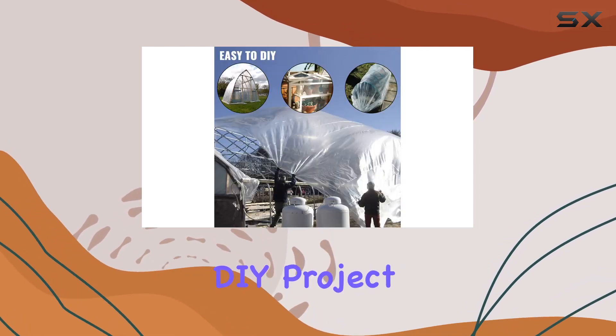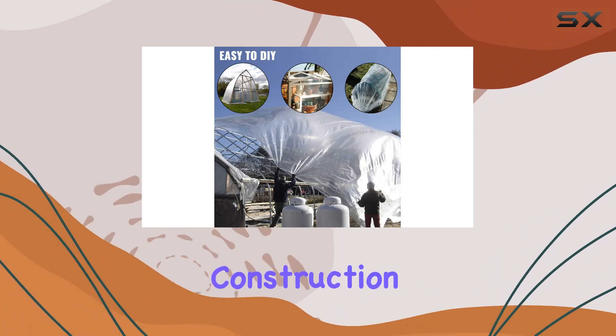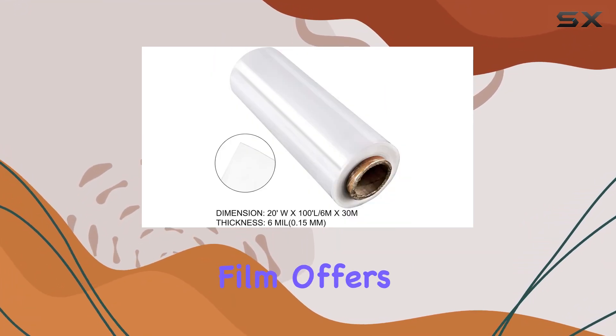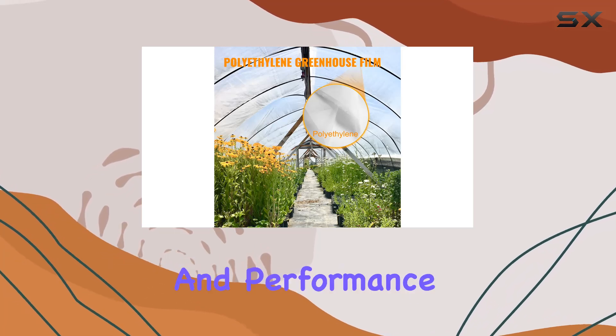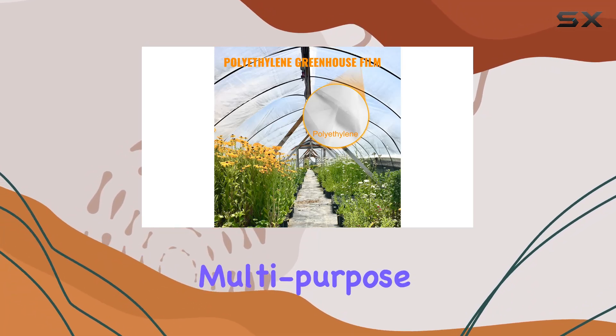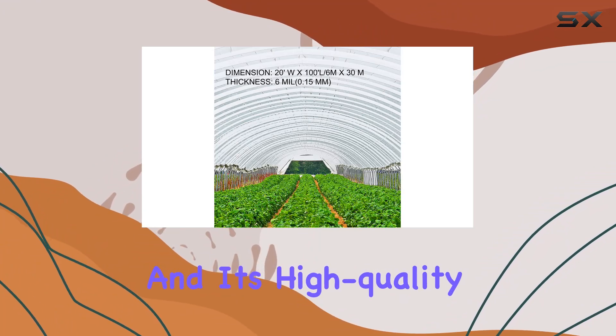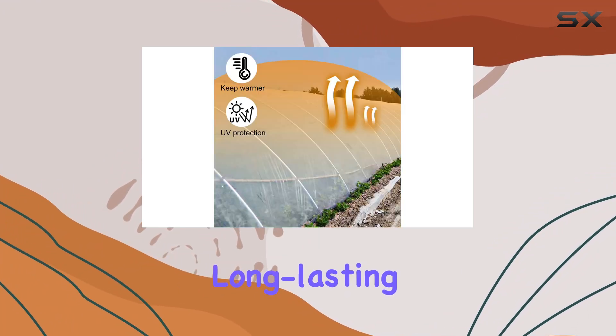Whether you're working on a DIY project, need a protective barrier for construction, or simply want to enhance your greenhouse, this polyethylene film offers the durability and performance you need. Its multi-purpose applications make it a versatile addition to any project, and its high-quality material ensures long-lasting use.